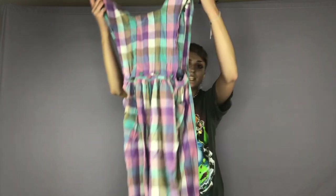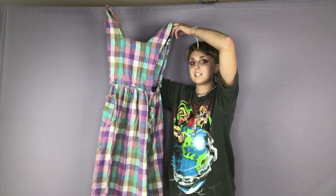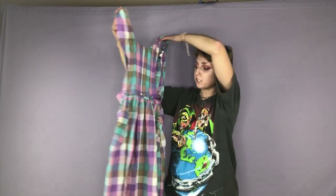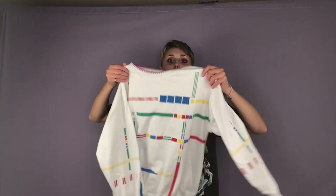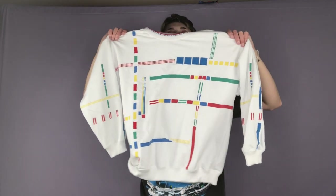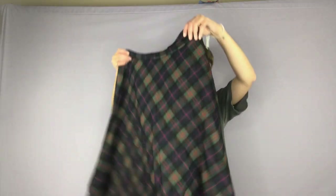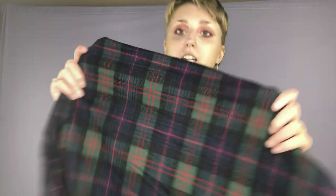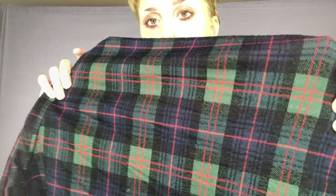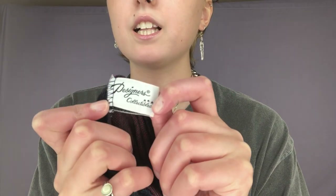I got this really cool dress — it has this multicolor plaid pattern on it. It's actually really cool because you can detach the top from the bottom, so you can just wear it as a skirt if you'd like. The brand is Liberated Lady. Here is a really cool color block piece with all these color block lines on it. The brand is Blast. Here is a really cool plaid maxi skirt — it has navy blue, dark green, and red stripes on it. The brand is Designers Collectibles.